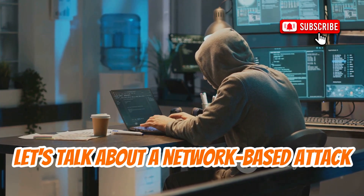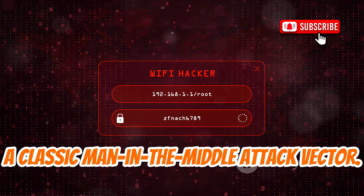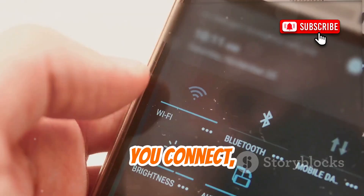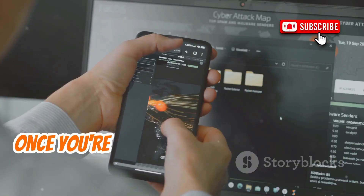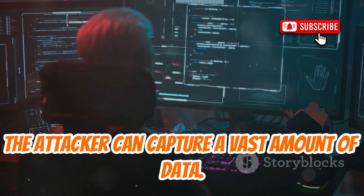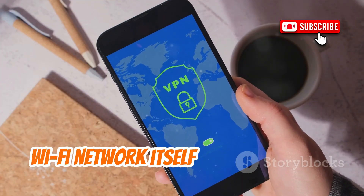Finally, let's talk about a network-based attack facilitated by tools like Internal Spoof. This type of tool focuses on creating cloned or rogue Wi-Fi hotspots that mimic legitimate ones — a classic man-in-the-middle attack vector. Imagine you're at your favorite coffee shop, airport, or hotel, and you see a Wi-Fi network with a familiar name, like Coffee Shop Guest Wi-Fi or Airport Free Wi-Fi. You connect, and everything seems normal, but you might actually be connecting to a malicious hotspot set up by an attacker nearby. Once connected, all your internet traffic passes through their device, allowing the attacker to capture a vast amount of data. To protect yourself, always be cautious when connecting to public Wi-Fi. If possible, use a VPN, which encrypts your traffic even if the Wi-Fi network itself is compromised.